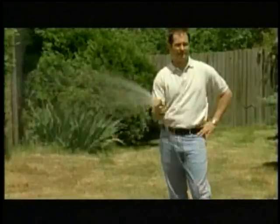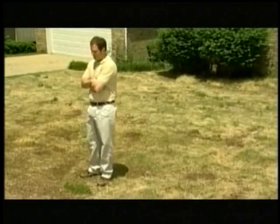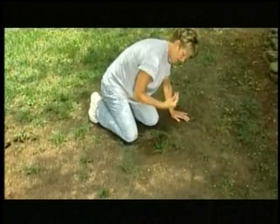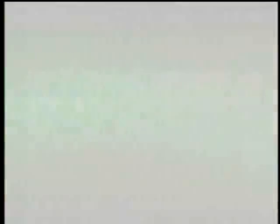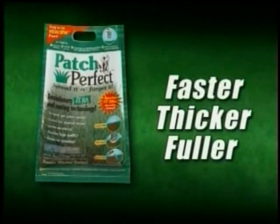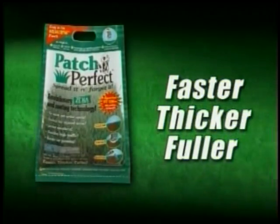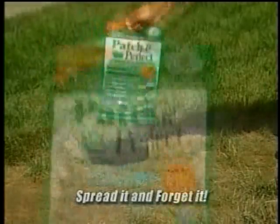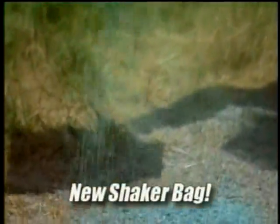Oh no, that grass won't grow. You seed and water and wait and wait, but the only thing growing is your water bill. Looks like another summer of lawn care nightmares. Not anymore. Get growing with Patch Perfect — the turbocharged grass seed that grows faster, thicker, and fuller than any other grass seed on earth, guaranteed. Spreading it and forgetting it has never been easier. Now you can get perfect even coverage every time with the new convenient shaker bag.